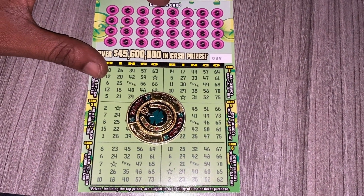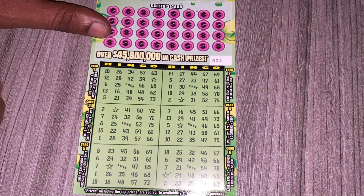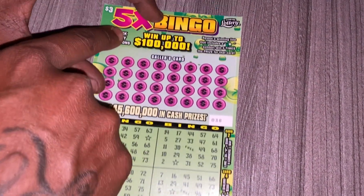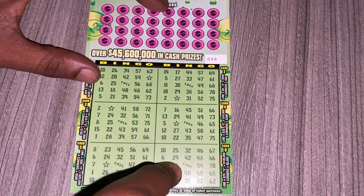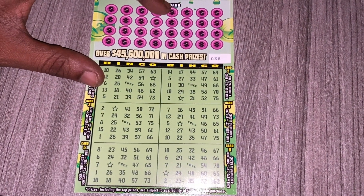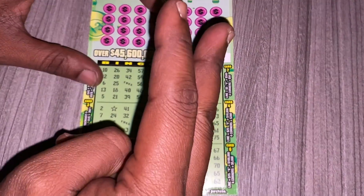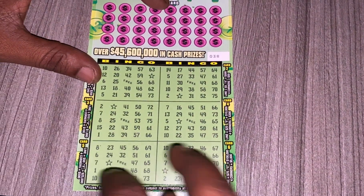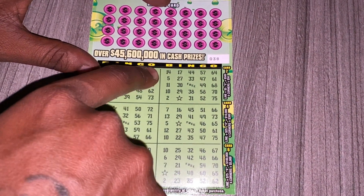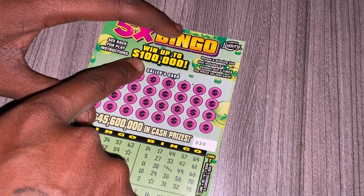Hey, what's up guys and welcome back to my channel. In today's video I'll be scratching the 5X Bingo ticket from the Florida Lottery — it's the three dollar ticket, ticket 38, a green color ticket. I picked this one up from the gas station where I usually buy these. Total I spent three dollars, so hopefully I can get bingo on one of these cards. There are six cards, and the most I won on this so far was 40 bucks.